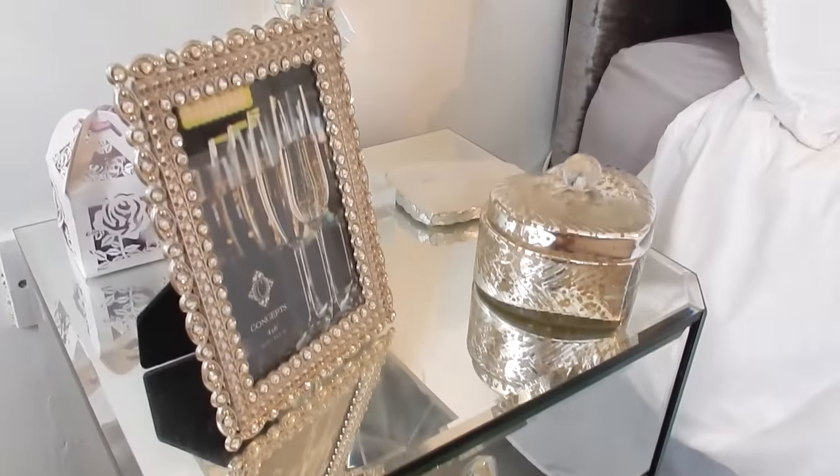The crushed velvet cushions were £14.99 each, the furry ones were also £14.99 each, and the Mongolian shaggy white cushion in the middle was £29.99. Moving on to my bedside tables — I briefly shared that I got these on a discount.